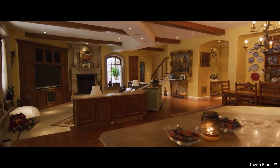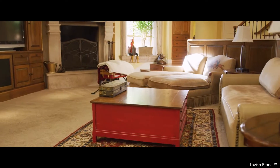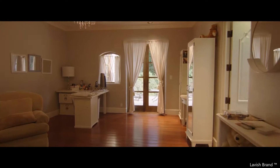A beautiful double-curved staircase cascades into the welcoming foyer that is flanked by a formal study and dining area, both with fireplaces. A butler's pantry leads to the island kitchen, which is efficiently enhanced by a walk-in pantry and wine storage.